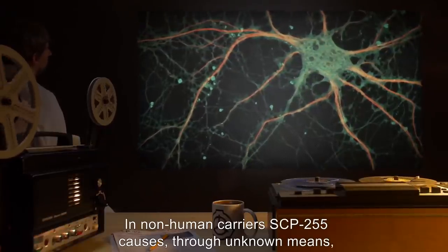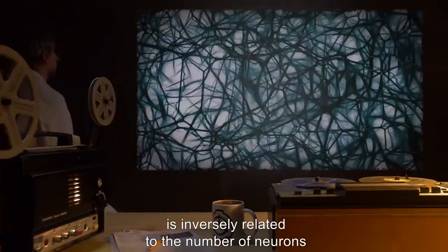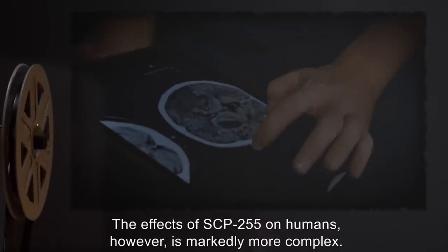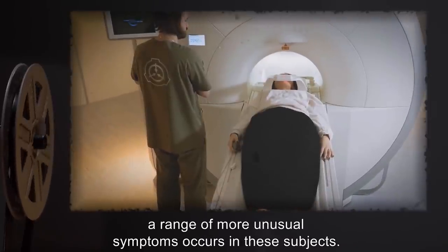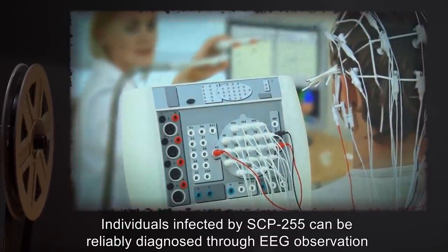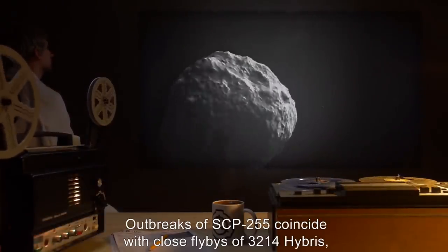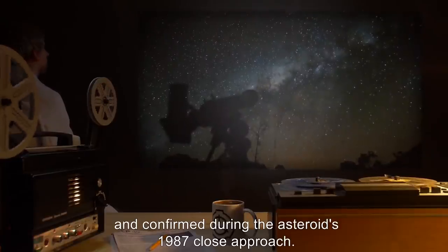In non-human carriers, SCP-255 causes degeneration of motor neurons and nerve cells. The rate of degeneration is inversely related to the number of neurons in the cerebral cortex, with less neurologically developed organisms displaying the most debilitating effects. The effects of SCP-255 on humans, however, are markedly more complex. While degradation of brain cells has been noted on a limited basis, a range of more unusual symptoms occur. Individuals infected by SCP-255 can be reliably diagnosed through EEG observation and confirmation of verified markers of neurological activity. Outbreaks of SCP-255 coincide with close flybys of 3214 Hybris, a relationship theorized using advanced statistical models following the second outbreak in 1965 and confirmed during the asteroid's 1987 close approach.